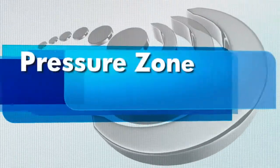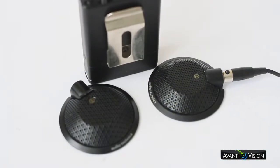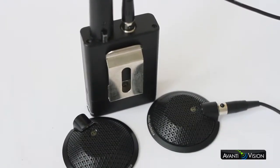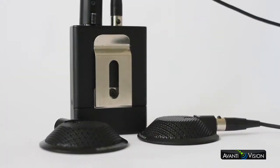PZM or pressure zone mics. We've used these mics for board meetings, depositions, and other event shoots. Placing these on a table or on a wall is a great way to pick up multiple speakers.